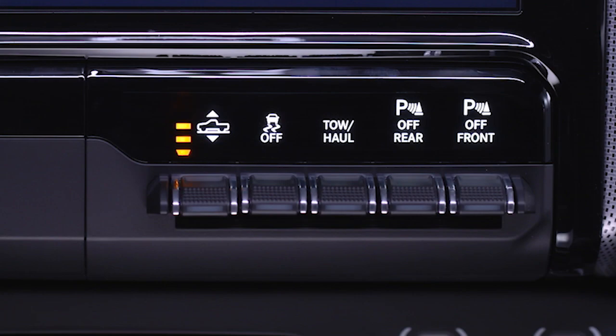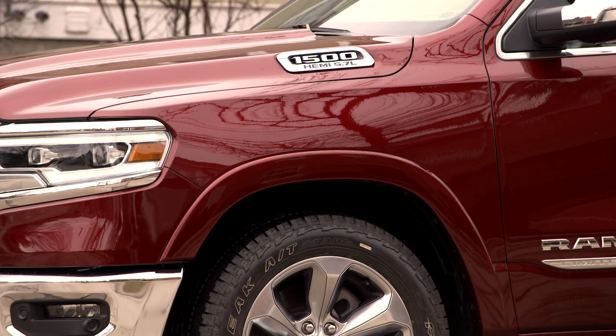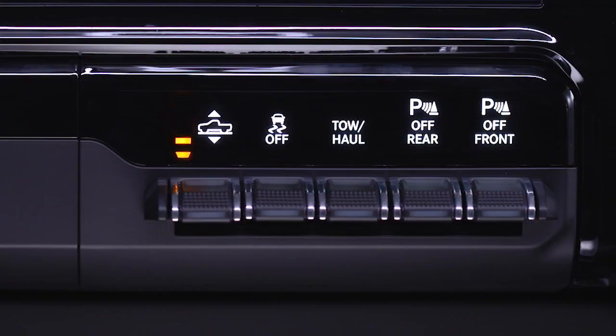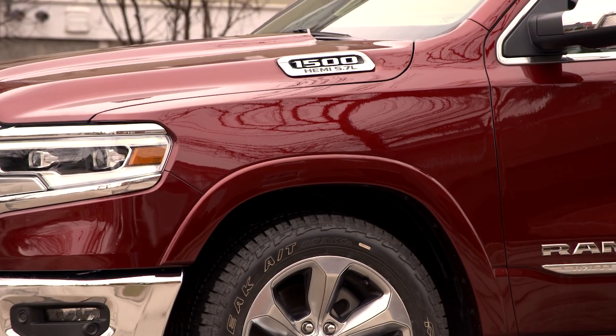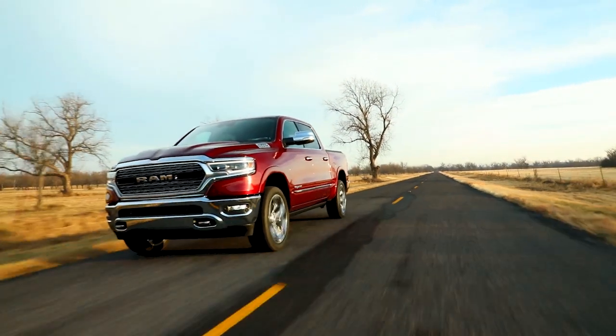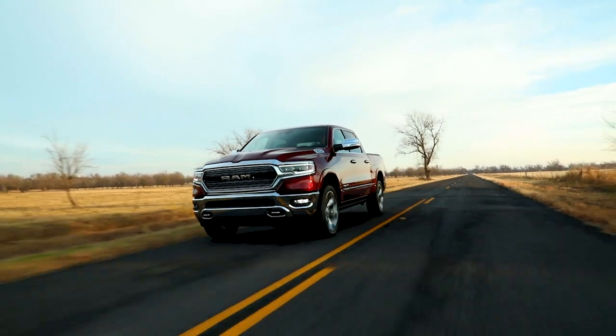Normal ride height, or NRH, provides 8.7 inches or 221 millimeters of clearance measured from the base of the door sill. Aero height lowers the truck 1.5 inches or 15 millimeters from NRH, improving fuel efficiency by up to 1% and is activated by vehicle speed.